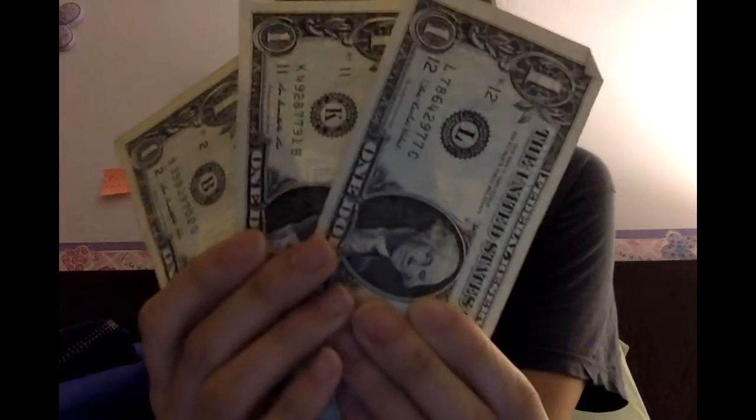And now to see how rich and loaded I am — I've got two fives and three singles in the money compartment. Oh my god, guys, I'm going to be a millionaire. Not. I'm going to be broke.